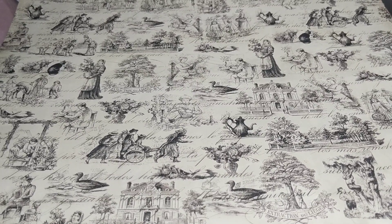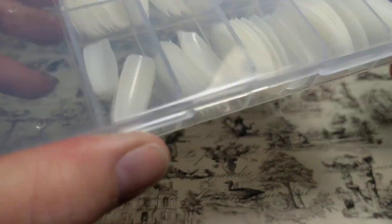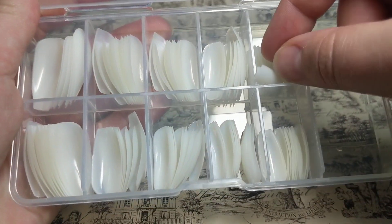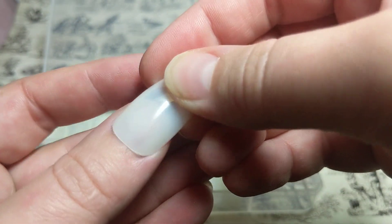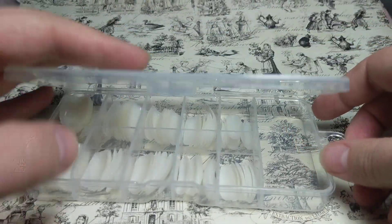On Joom I got a bunch of nail stuff because I'm going to try to get going on doing my own nails. I bought full coverage nails instead of nail tips because I don't want to do the powder and everything. They're in the ballerina shape, which is my favorite, and they're pretty long so I'll probably cut them down.